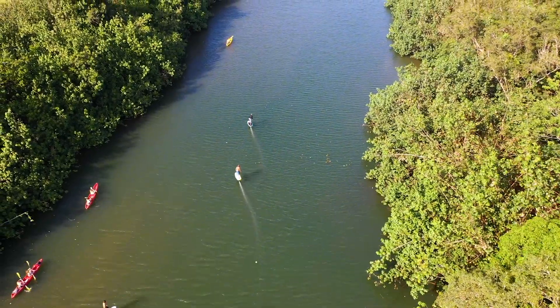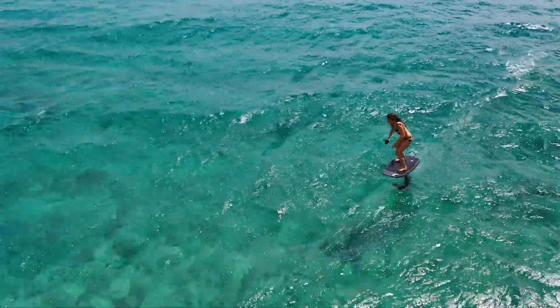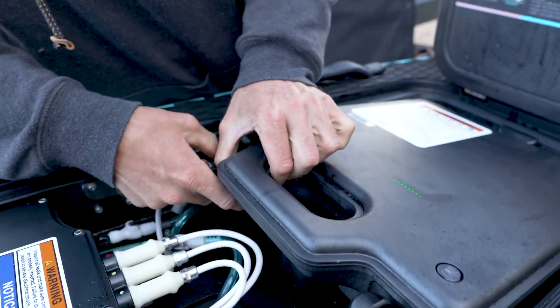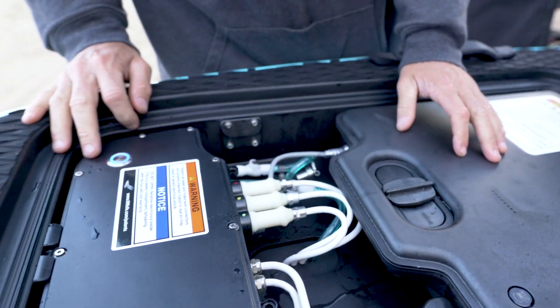It's a software programmable system, so we're actually working on software upgrades as we improve our technology over time. For example, even if you bought a battery last year, we're coming up with a new software release that will enable that battery to have new features and more performance in the coming months. So it's one of those products that actually gets better over time.